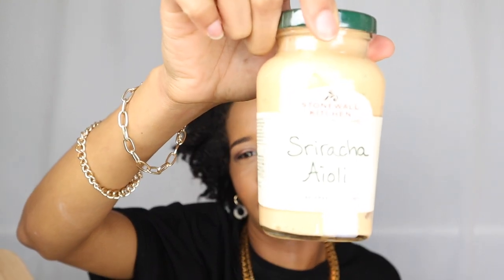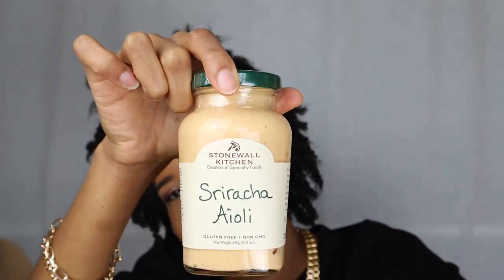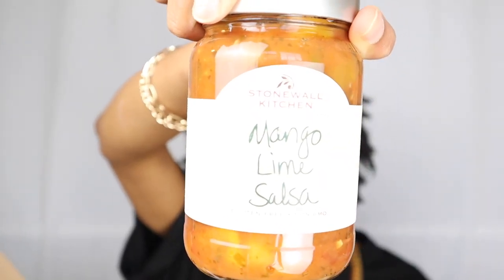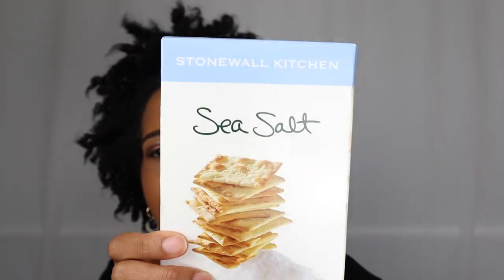Okay, sriracha aioli - I'm not really a fan of sriracha because it's really spicy, but I'm going to have to taste this to see if it's something I can stand. Roasted garlic basil sauce. Oh, mango lime salsa - and I just took a sneak peek at the expiration date, it is good until 2022. The final thing in here we have sea salt Down East crackers.